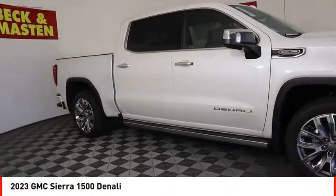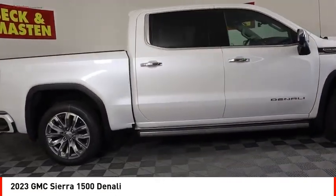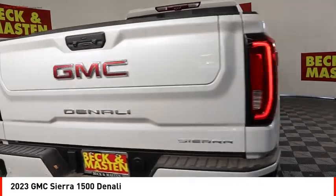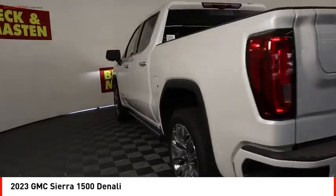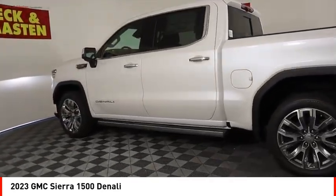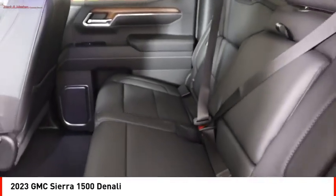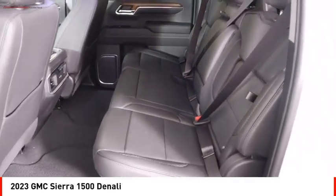Make a great choice today with the 2023 Sierra 1500. The GMC Sierra is a full-size pickup with all the functionality you could expect. With multiple trim levels, the GMC Sierra provides a wide range of features for you to enjoy.